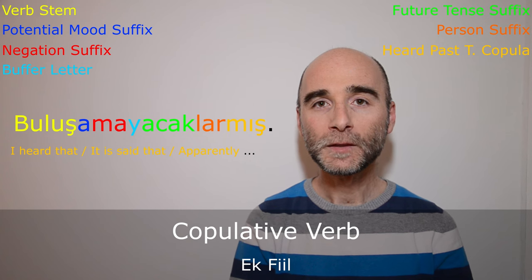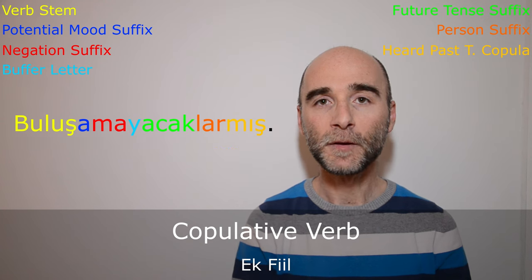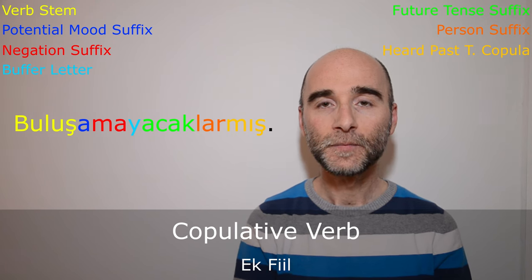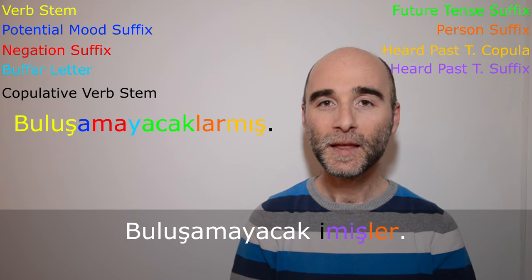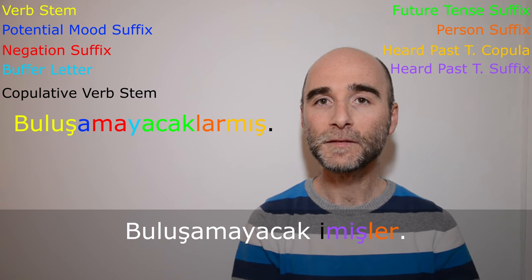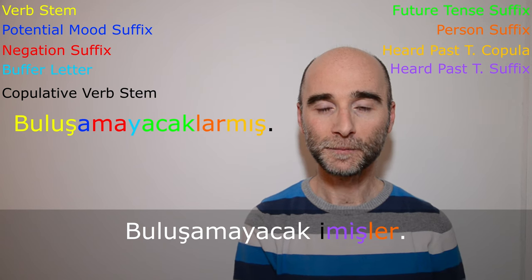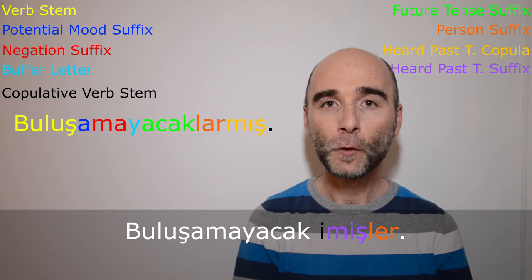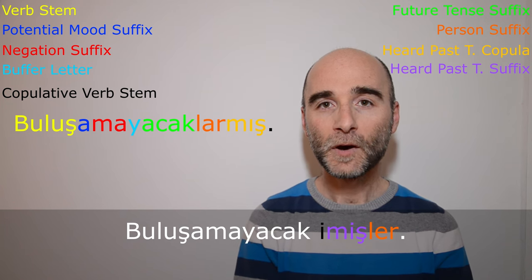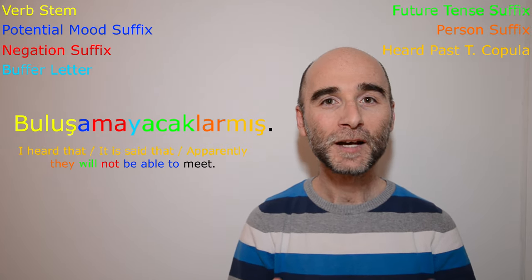The kopula is derived from the kopulative verb. The original form is: buluşamayacak imişler. The person suffix is attached to the kopulative verb tense suffix. But nowadays the kopulative verb part is attached as a kopula, and the person suffix is placed before the kopula because this conjugation is for the third plural person — they. So at the end, what we say is buluşamayacaklarmış.